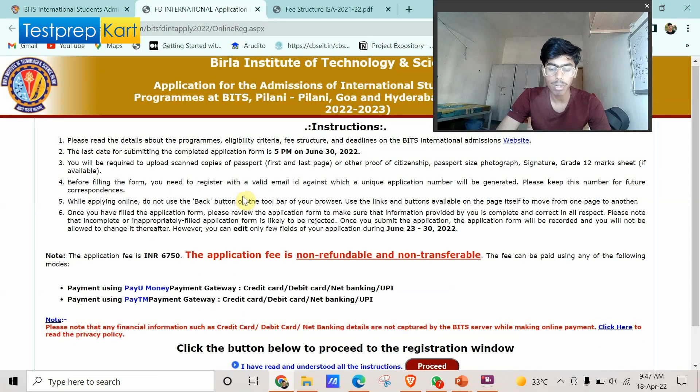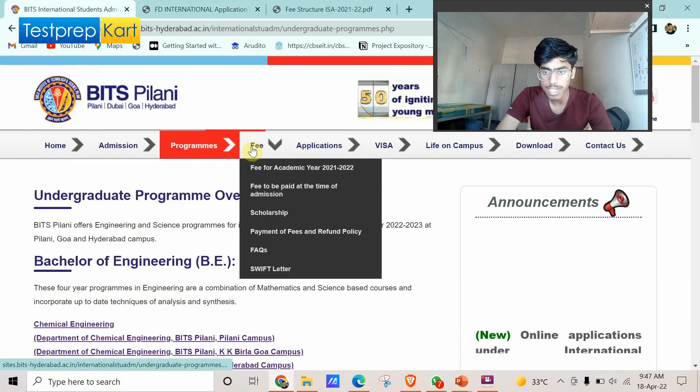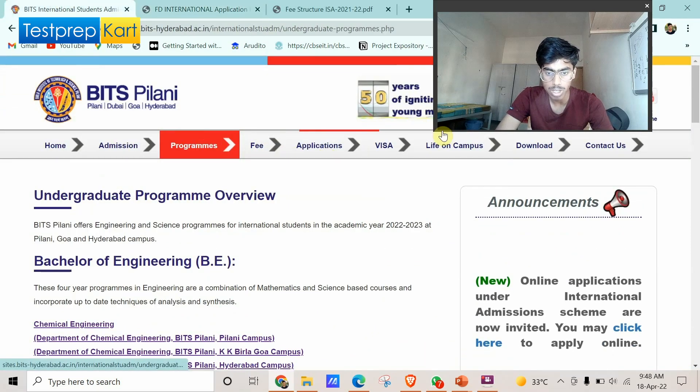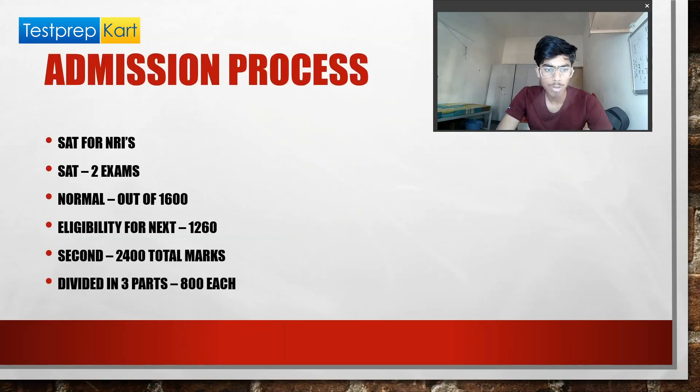The last day to complete the application form is 5 PM on June 30. I would request you to fill it as soon as possible — there is a little time left but it's better to apply early.